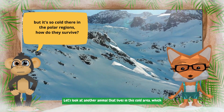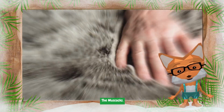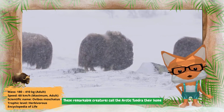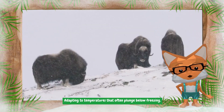Wow, it is so flexible and athletic! But it's so cold there in the polar regions — how do they survive? Let's look at another animal that lives in this cold area, which has a super thick fur: the musk ox.